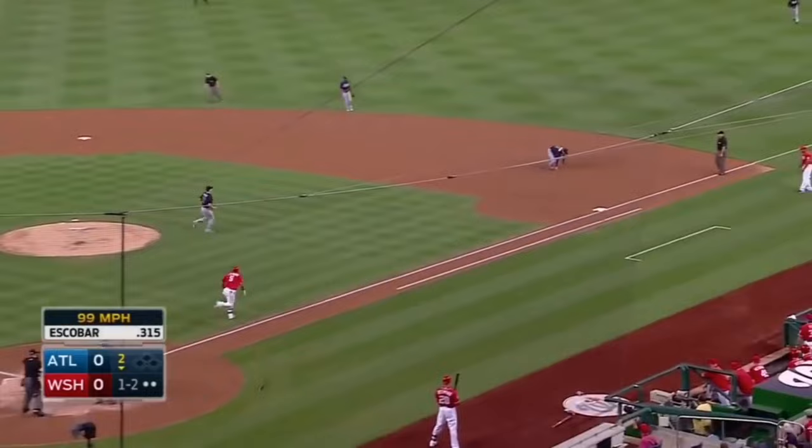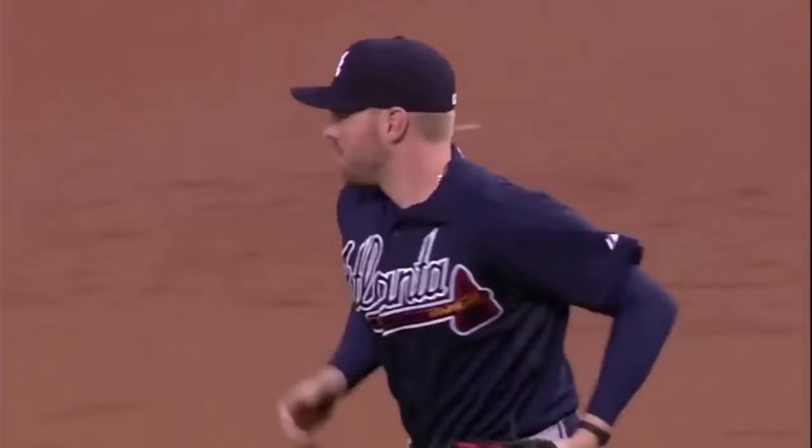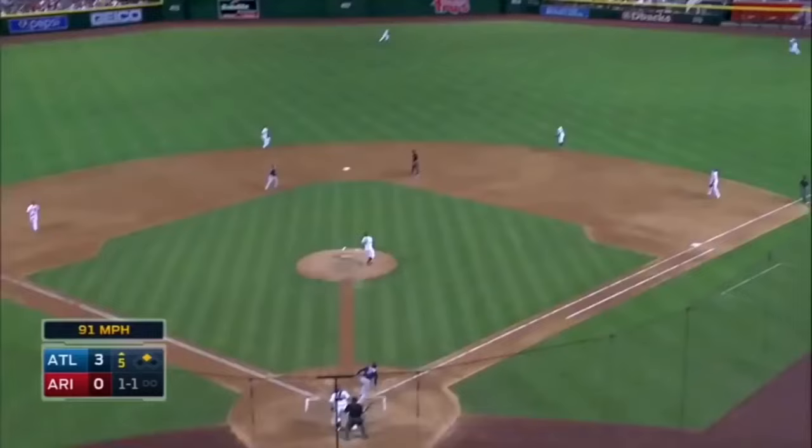A shot grabbed by Freddie Freeman with his left hand. And Shelby Miller is perfect through two innings.